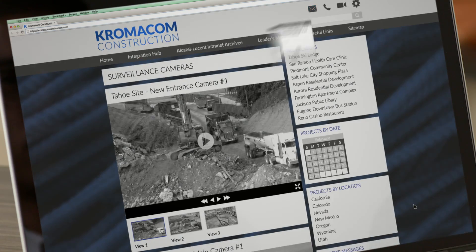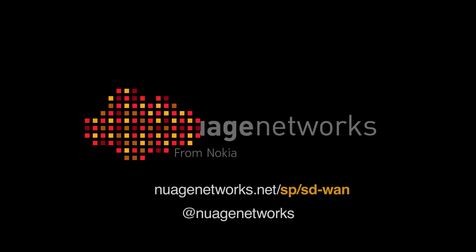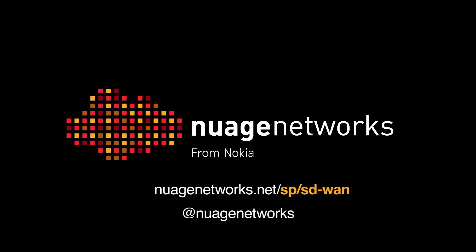With a managed service based on Nuage Networks VNS, John gets wide area networking on his terms. For more information, contact us at nuagenetworks.net.